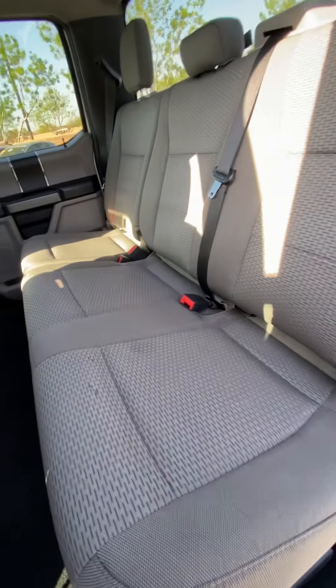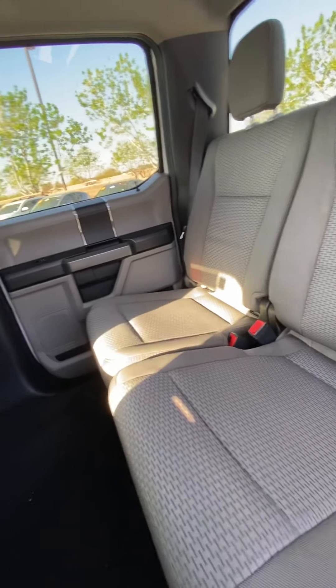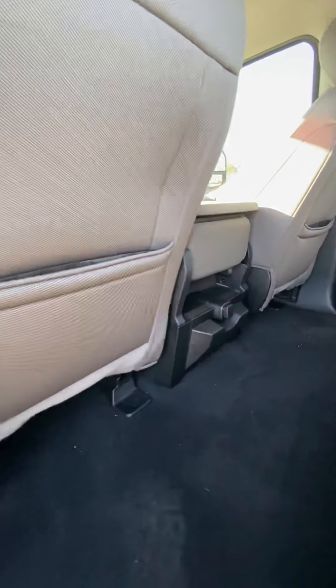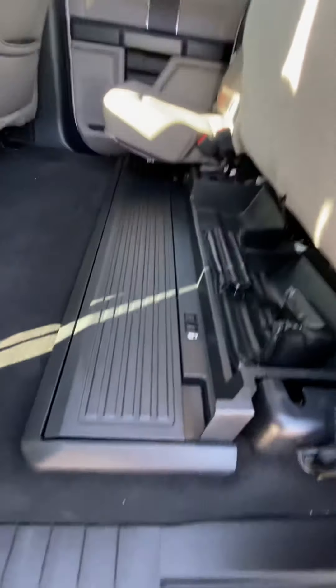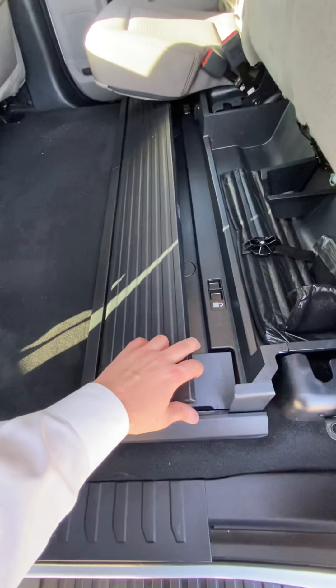Back seats. Also under here comes with the storage compartment — lift this sucker up and you can lock it in.